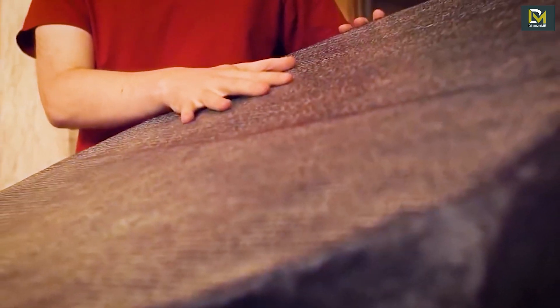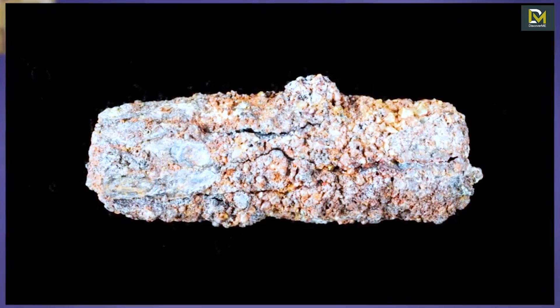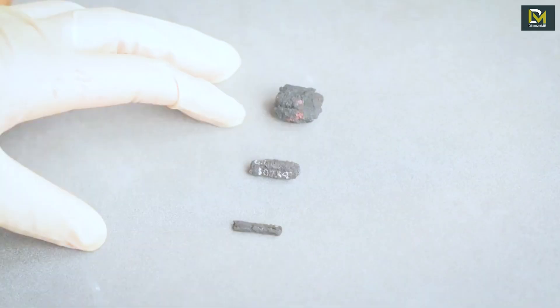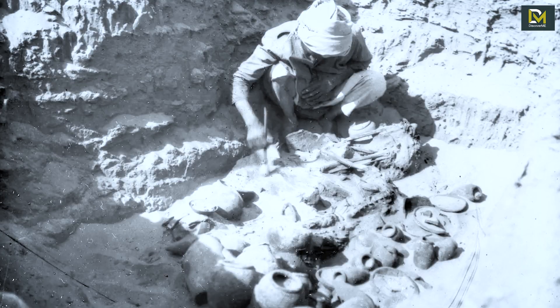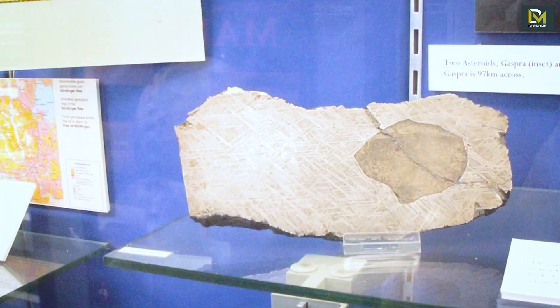Archaeologists have determined that some of the earliest iron artifacts ever discovered were burial beads strung around bodies in an Egyptian graveyard that dates back 5,000 years. The beads came from outer space. They were found in 1911 by British archaeologists in the village of El-Gerza in Lower Egypt, and the metal inside the beads originated from a meteorite that crashed to Earth.